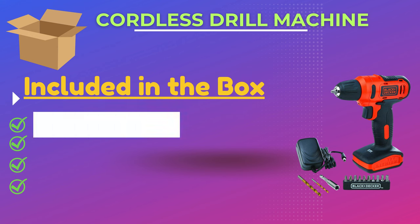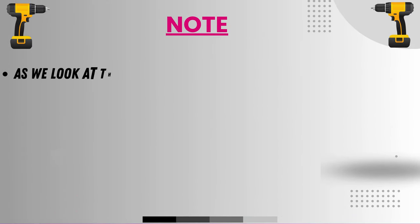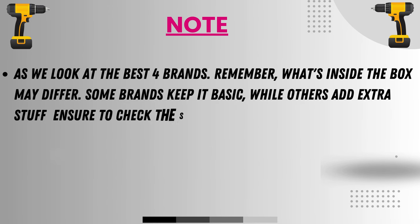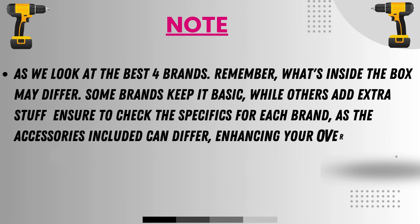Included in the box: a 12V drill machine, charger, 25mm screwdriver bits, and a warranty card. As we look at the best four brands, remember what's inside the box may differ — some brands keep it basic while others include extra accessories. Check the specifics for each brand, as the accessories included can differ, enhancing your overall experience.